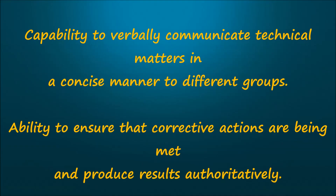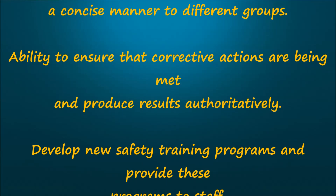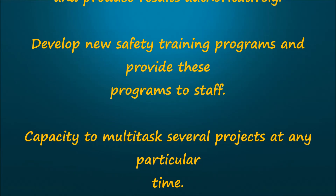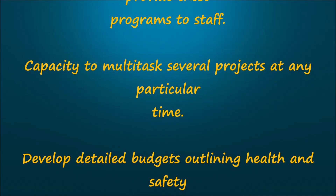Ability to ensure that corrective actions are being met and produce results authoritatively. Develop new safety training programs and provide these programs to staff. Capacity to multitask several projects at any particular time.